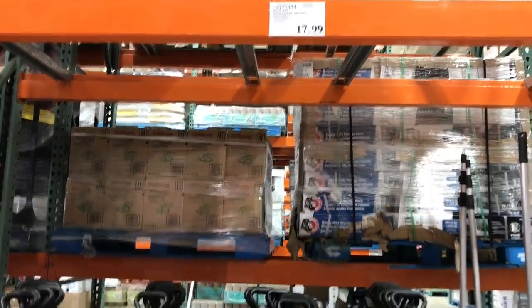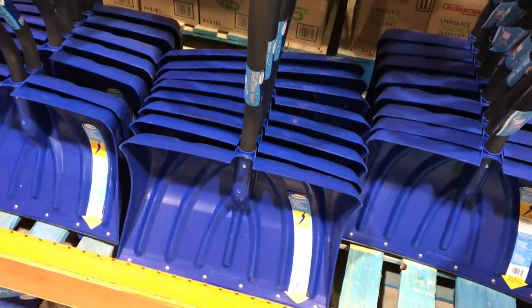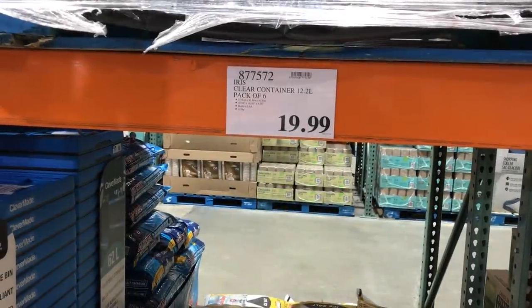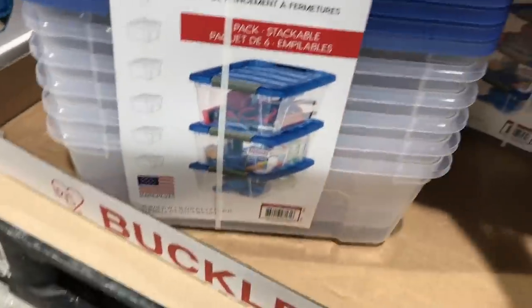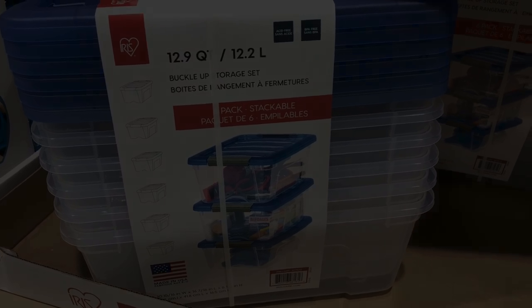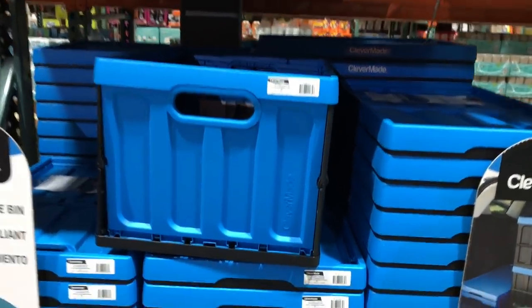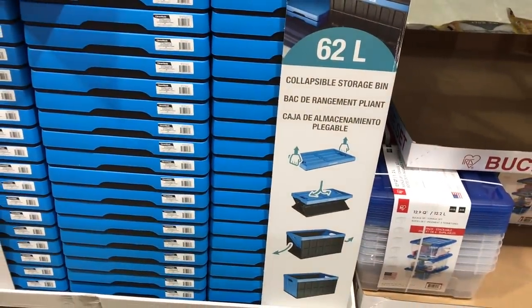I'd have to say that $17.99 for an ergonomic shovel is pretty well priced here. As you can see on the handle, it has that arch. I was just at Canadian Tire and I purchased a bunch of the Type A containers that are so similar to these. And here they are — a six-pack for $19.99. I think the ones I have are maybe 12, if not 15 liters. Something like this might be handy to put in all your grocery bags.